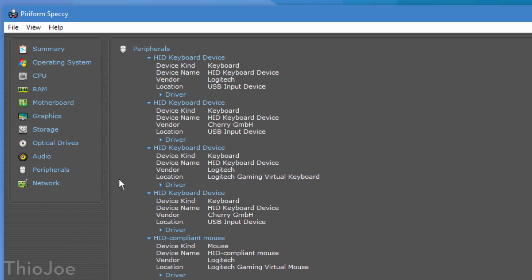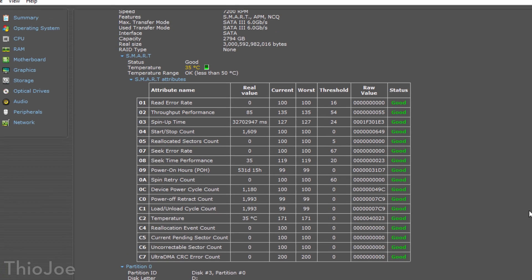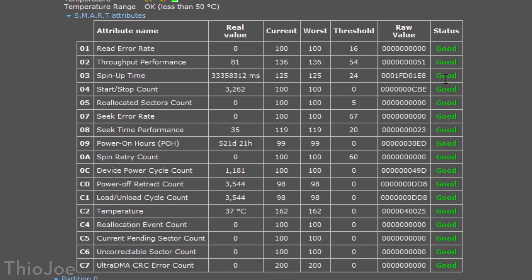But you might also find it interesting, so you can just poke around — check your hard drive health status for example, or whatever. There's a lot of information compiled in there, just look at it yourself.